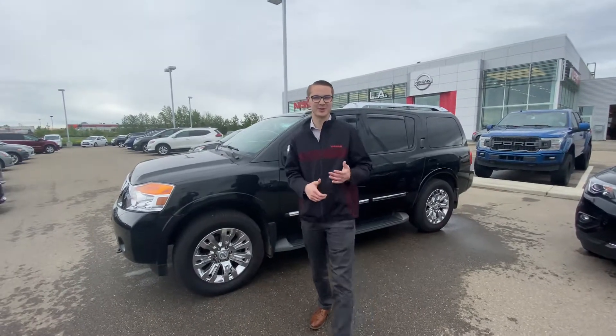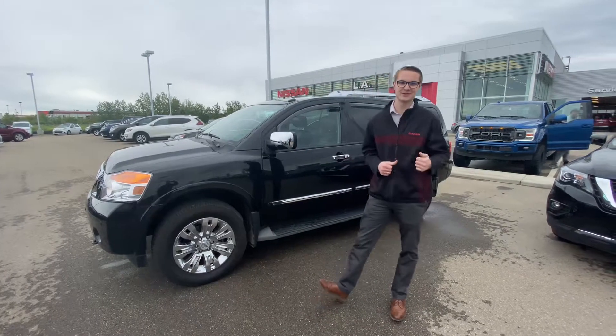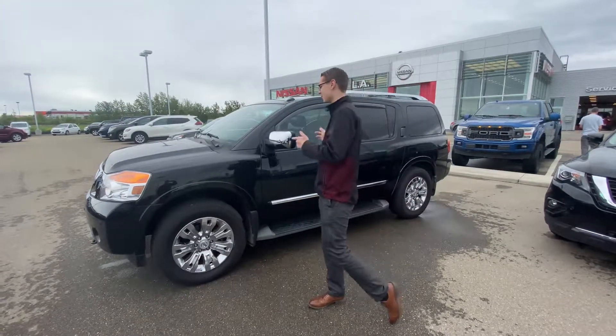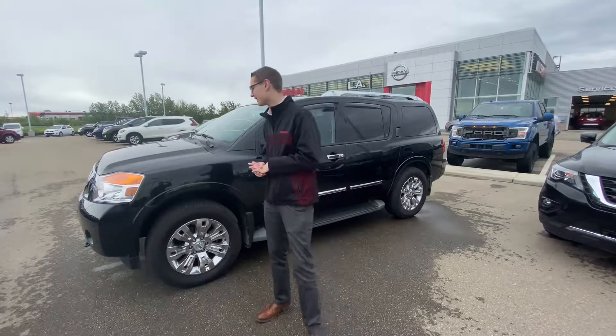Hey, good morning Cam, how's it going? It's Colby down here from LA Nissan. I wanted to pop on here to introduce myself so you know exactly who you're working with, as well as show off our absolutely stunning 2015 Nissan Armada.